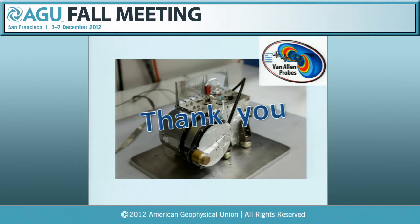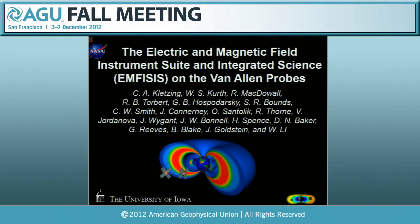A quick question or two for Lou. Next is Craig Kletzing, who will be reporting on the electric and magnetic field instrument suite and integrated science—EMFISIS—on the Van Allen Probes.